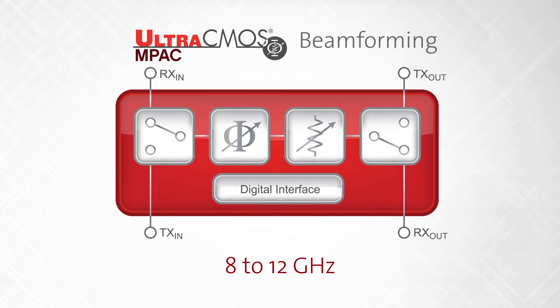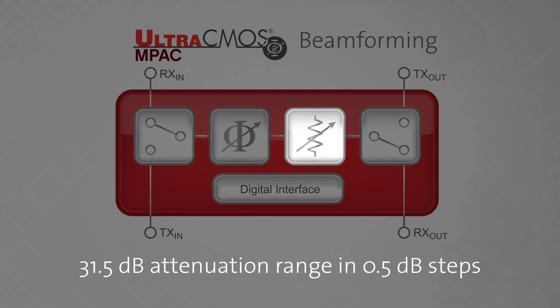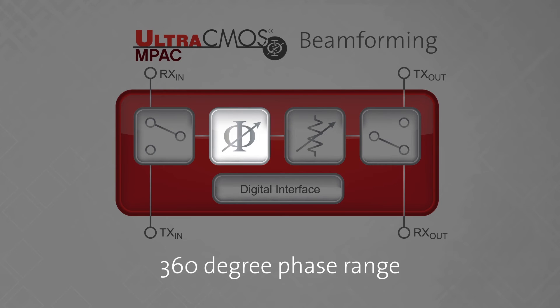This 8-12 GHz part incorporates a digital step attenuator with 31.5 dB attenuation range in 0.5 dB steps and RMS error of 0.2 dB, and includes a phase shifter with 360-degree phase range with a very fine resolution of 5 degrees and RMS error of 2 degrees.